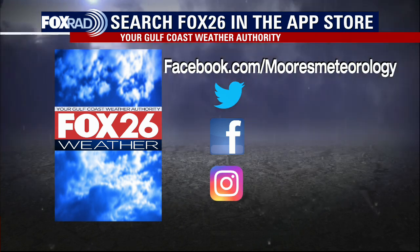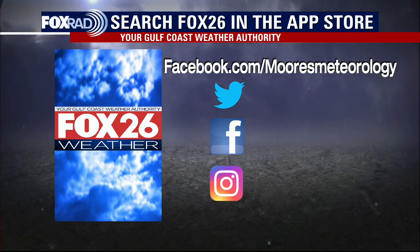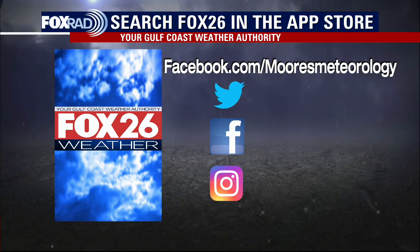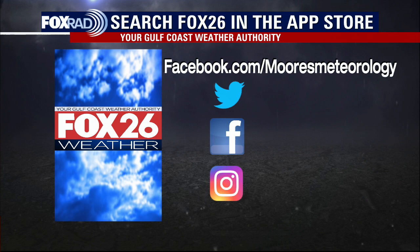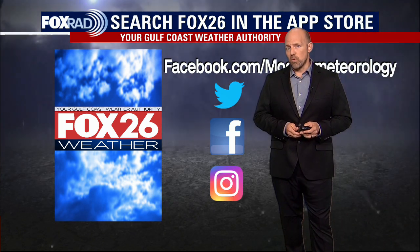You can find more at facebook.com on Moore's Meteorology page, and follow me on Twitter at Nathan underscore weather. You can always follow us here on Fox 26 and access our Fox 26 app in the app store. We'll have an update again tomorrow after four o'clock central time.